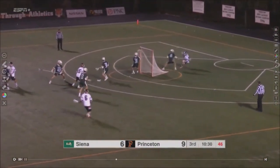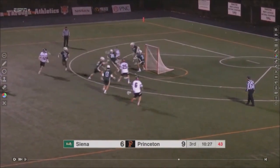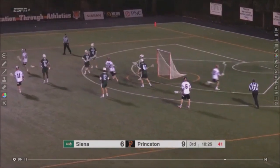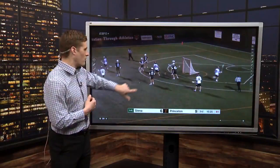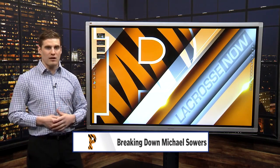That burst of speed allows this goal to happen — Sowers gets topside above the defender, runs through a check on a double team, and eventually gets his hands free for the goal. He drops his hands and runs by, showing you some strength too. We not only have that dynamic speed, but real strength from Sowers on that play.